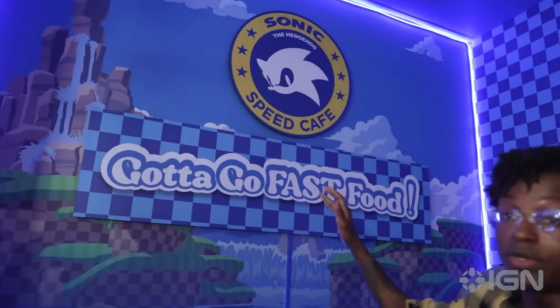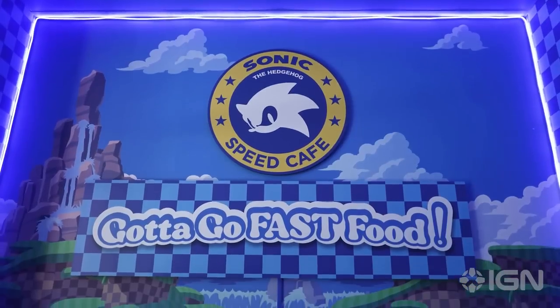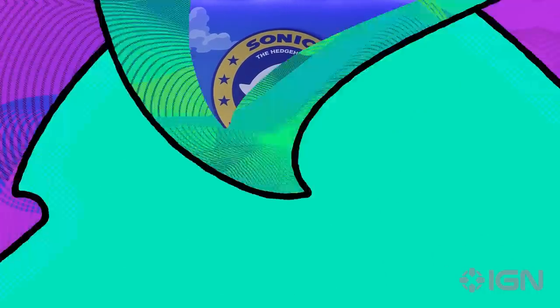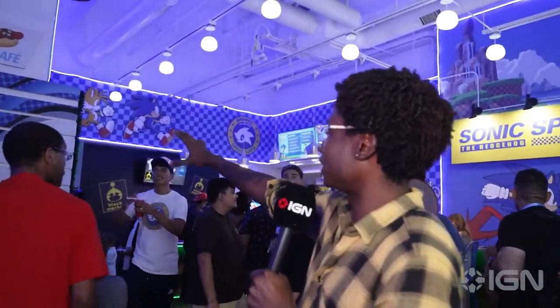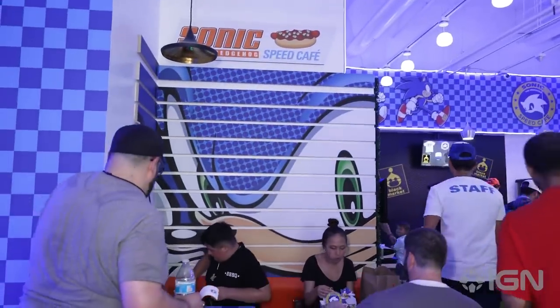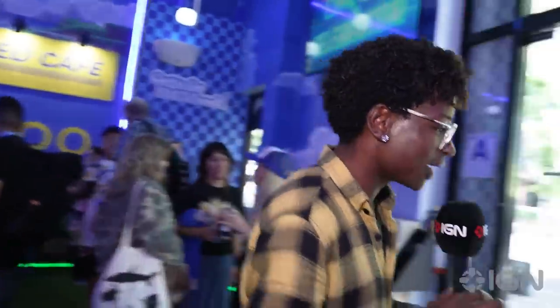So here we are at the Sonic Speed Cafe. One of the things you really gotta notice once you show up here is all the different murals they have. This right here says 'Sonic the Hedgehog Speed Cafe — Gotta Go Fast Food.' And right over here we have a really nice picture of Sonic — that's Sonic from Sonic Adventure for sure, that's the Sonic Adventure Sonic right there.